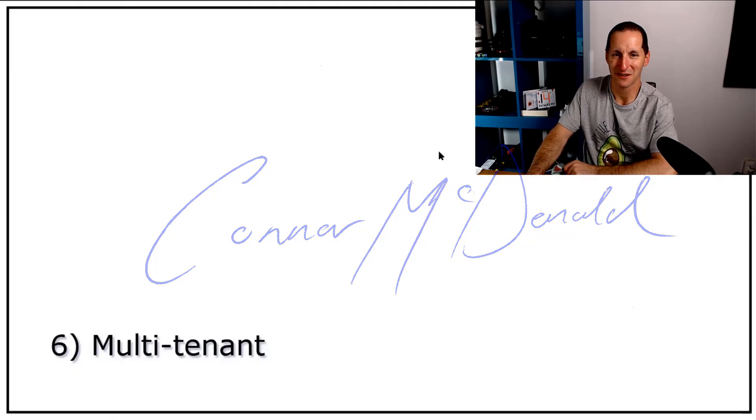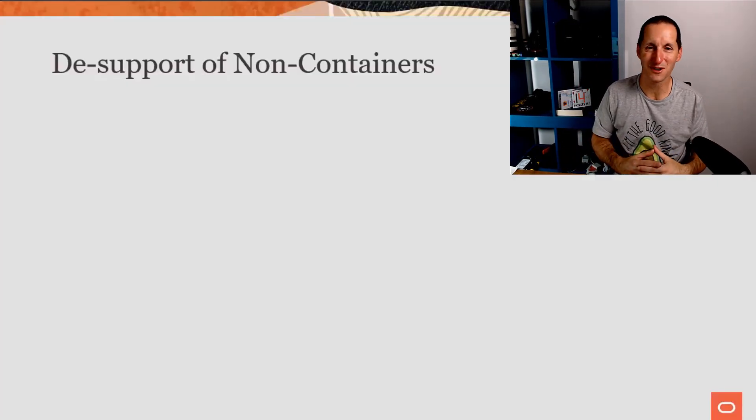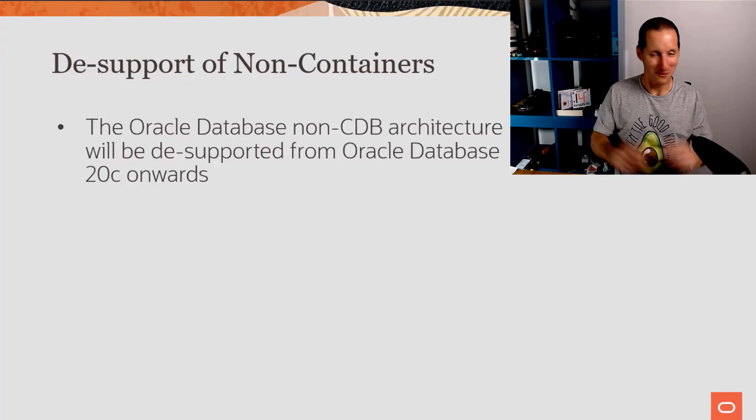Let's talk about multi-tenant. This is the important thing — this is huge. If you're a DBA, listen in for the next few slides. Since Oracle 12 was first released, we hinted that multi-tenant might one day become the only architecture. Currently, in all versions of Oracle from 12 onwards, you can have a non-pluggable database or a container database with pluggables. Oracle 20c will not support anything except the container and pluggable database architecture.